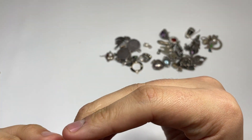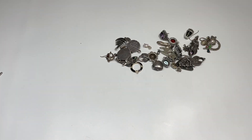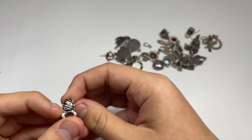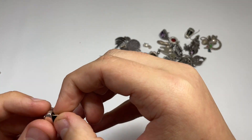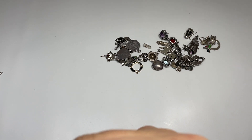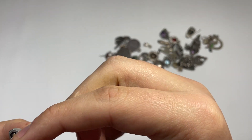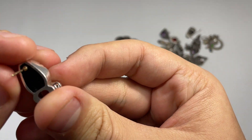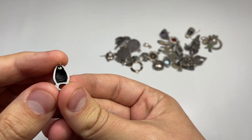This guy here has an 18 carat post — 18 carat, I wonder if this is a good maker. But it's missing a stone there, that kind of sucks. The post is 18 carat, the earring itself is sterling. I'm gonna see if I can find the maker on it — that's the maker's mark, I can't really make it out.